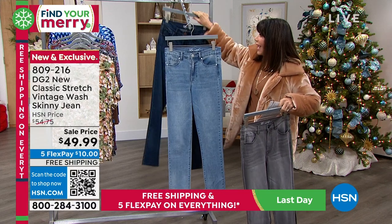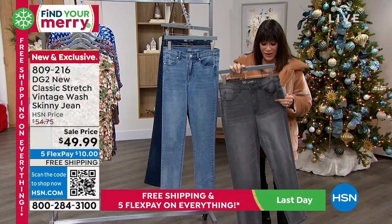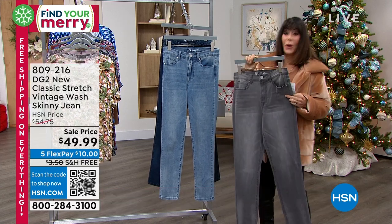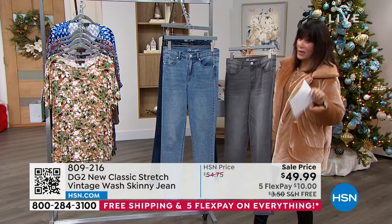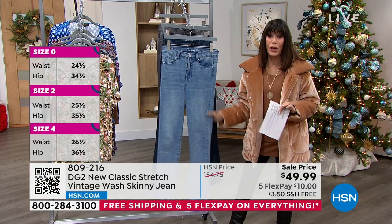We love that we always have great inseam choices to go right along with it. You have your petite at 27 inches, average at 29 inches, and then your tall at 31 inches.